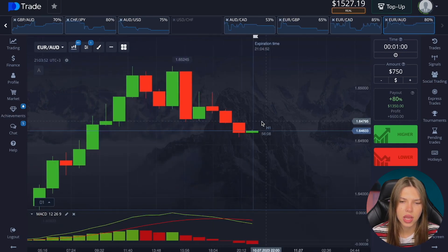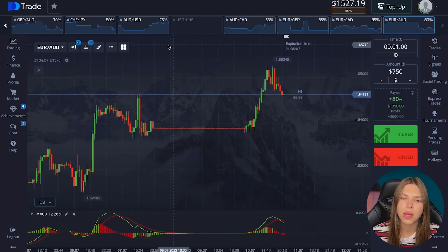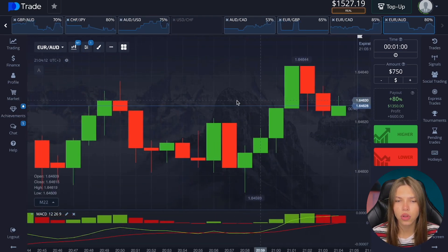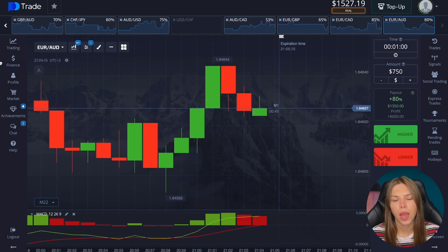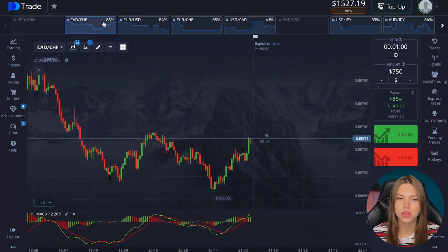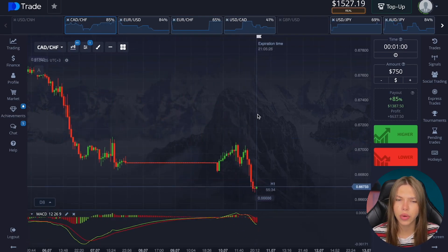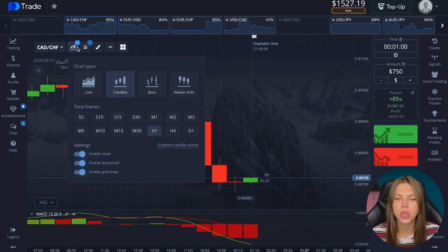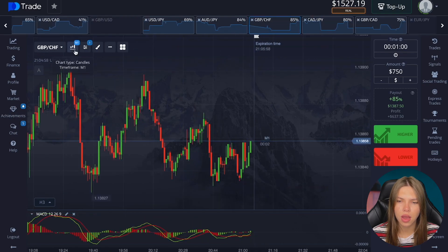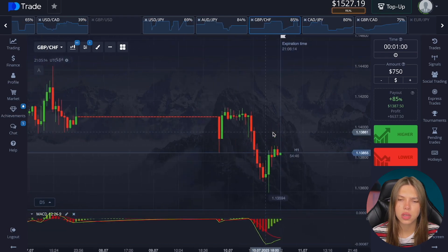There's a so-called reversal here — minimums have started to be updated below the previous one, so there is a reversal. The volumes are strange here. But I still won't bet — why risk it? The sums are already good and I'm not ready to lose such an amount. I'm aware of all the risks but I'm not interested in just losing the deposit.